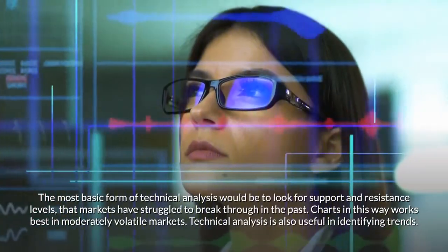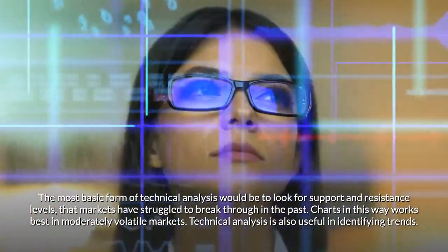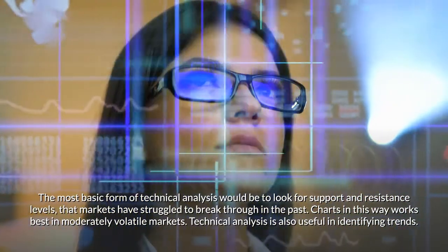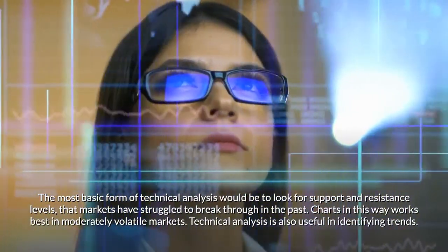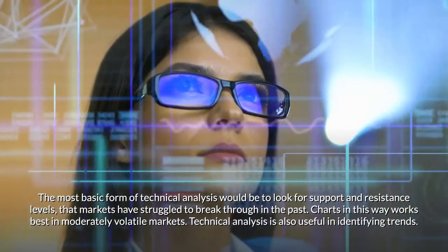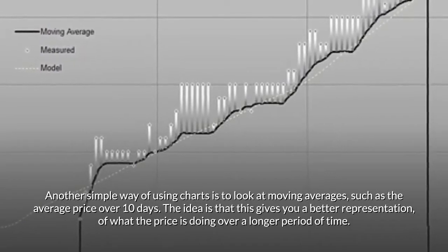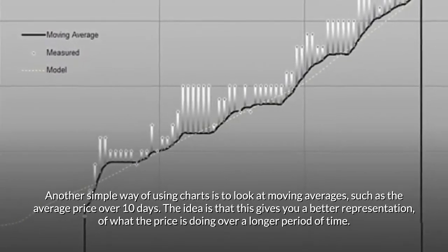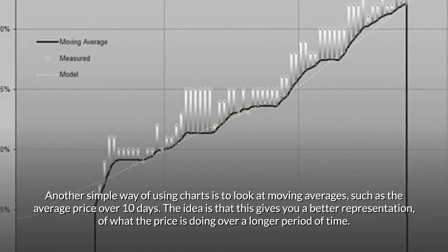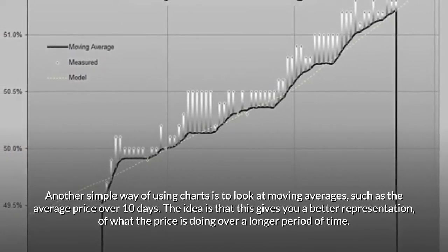The most basic form of technical analysis would be to look for support and resistance levels that markets have struggled to break through in the past. Charts work best in moderately volatile markets. Technical analysis is also useful in identifying trends. Another simple way of using charts is to look at moving averages, such as the average price over 10 days. This gives you a better representation of what the price is doing over a longer period of time.